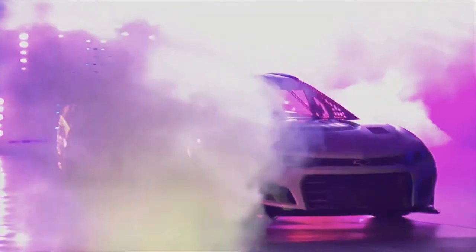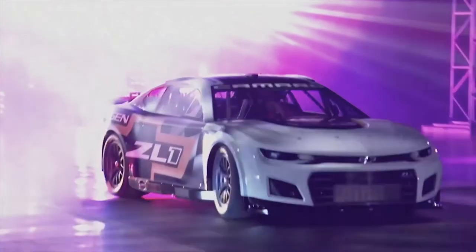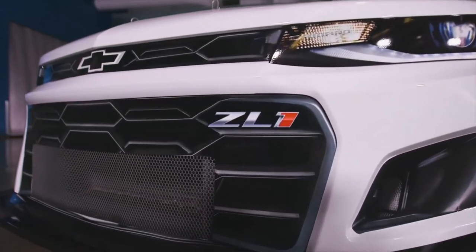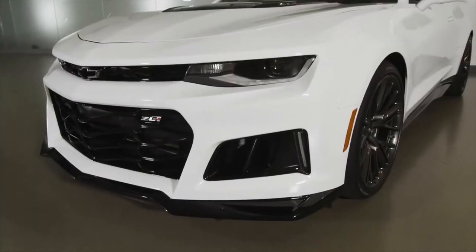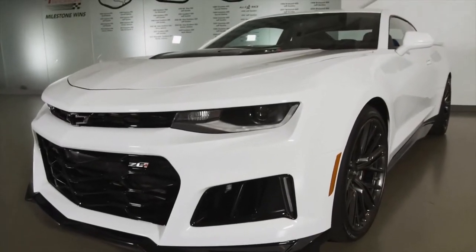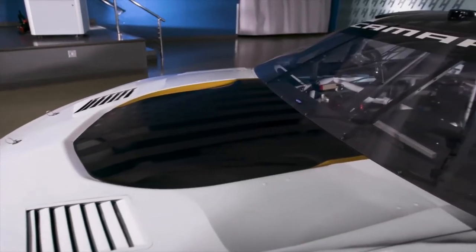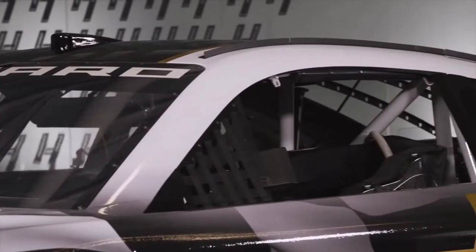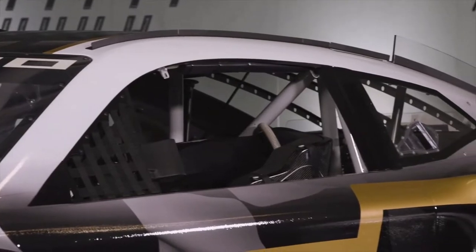We're here today to show you the first look at the all-new NASCAR next-gen Camaro Z01. Let's go over some of the highlights of the next-gen Camaro race car. The lower roofline creates a much more streamlined dynamic greenhouse that, combined with the shorter deck lid, improves the downforce of the car.